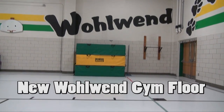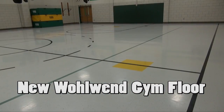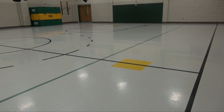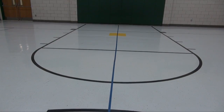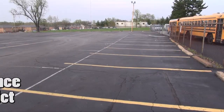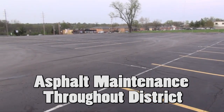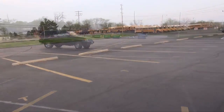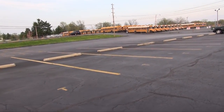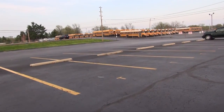Woolen Elementary also received a new VCT gym floor this past summer, replacing the old floor that had multiple replacement patches and frequently experienced loose tiles, causing unsafe playing conditions for students and visitors. We also performed various asphalt maintenance district-wide including overlays, patching, sealing, and striping. The yearly asphalt maintenance work is a critical part of the preventive maintenance cycle that helps prevent costly future repairs and provide safer playing surfaces for our students.